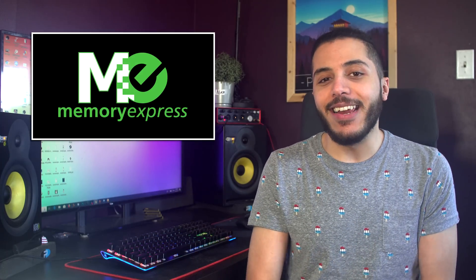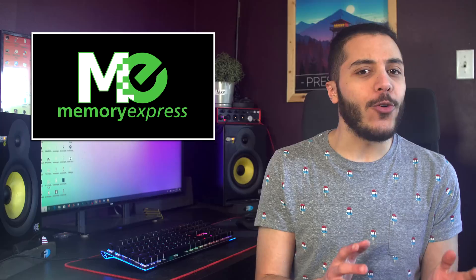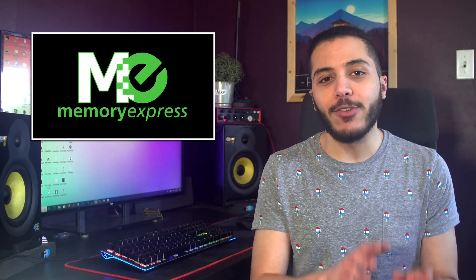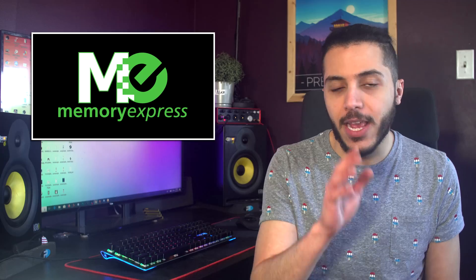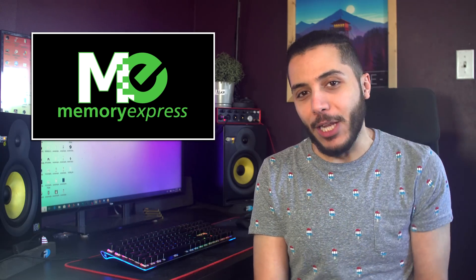Before we start, let me just give a big thanks to our sponsor, Memory Express. They're based here in Canada and offer a complete price beat guarantee, not to mention their stores, which are a great place to try out all of the newest peripherals before you buy them. Check out their online shop in the link down below.